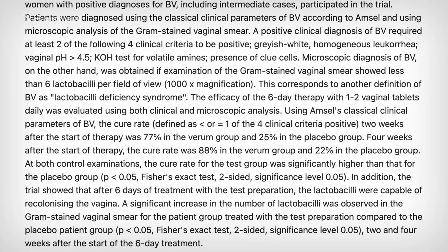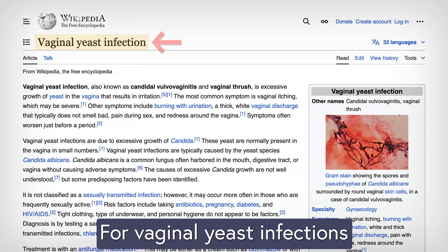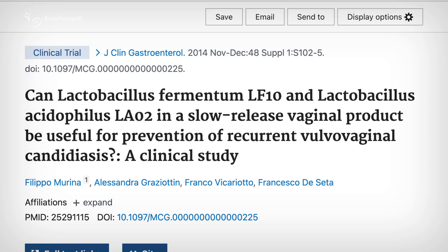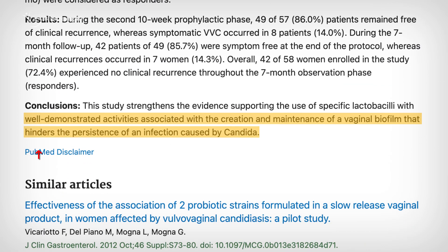Even at a lower dose of 10 million CFUs daily, another study reported better cure rates than placebo. For vaginal yeast infections, or vaginal candidiasis, the evidence is weaker. One study found that women who had just finished a week of oral fluconazole, a common antifungal medication, and then used a Lactobacillus acidophilus vaginal suppository, had a slight decrease in reinfection risk.